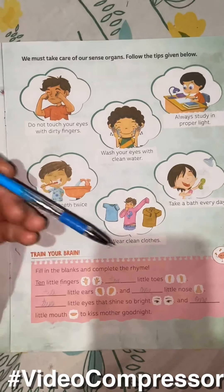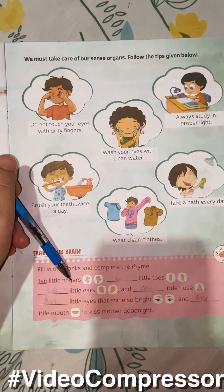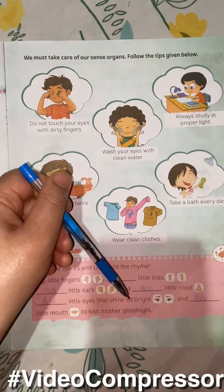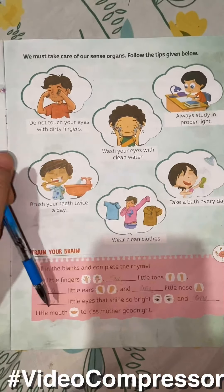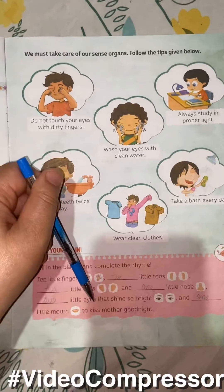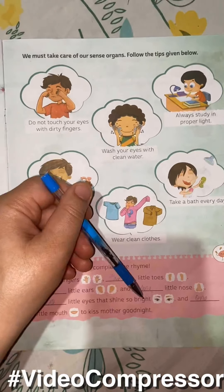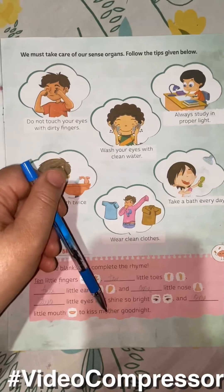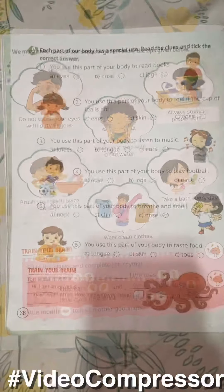Fill in the blanks and complete the rhyme: 10 little fingers, 10 little toes, 2 little ears and 1 little nose, 2 little eyes that shine so bright, and 1 little mouth to kiss mother goodnight. Page number 36.